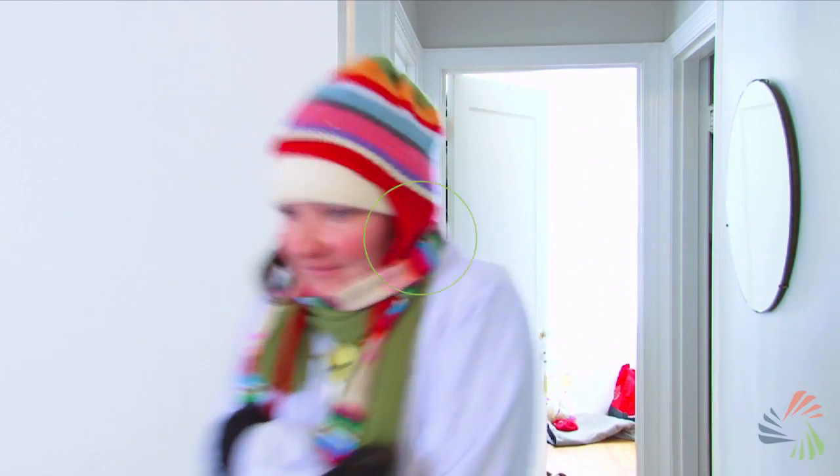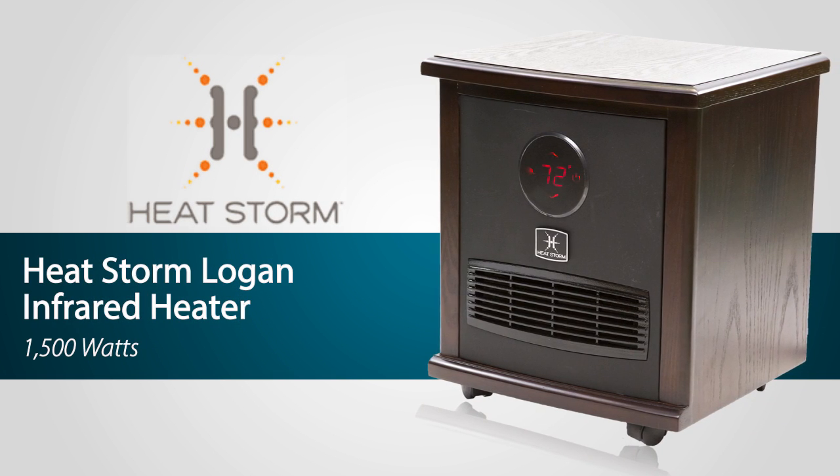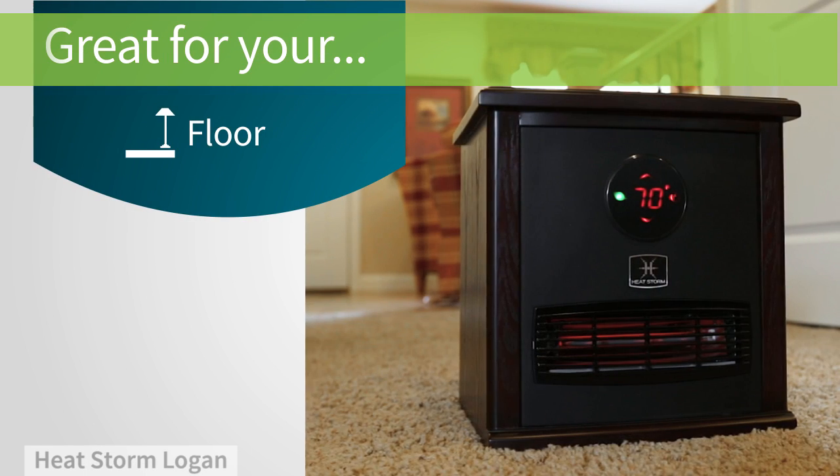When you need to warm up and keep your energy costs low, there's nothing better than a space heater. Like this one by HeatStorm. Just place it on the floor and you'll start feeling warm in no time.